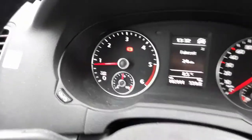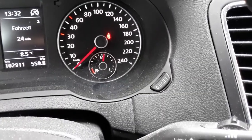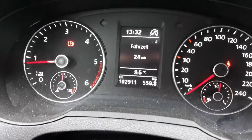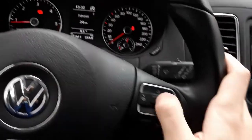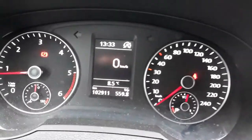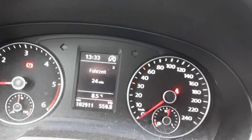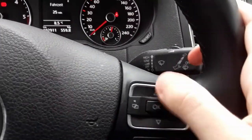On the gauge cluster: tachometer, engine temperature gauge, speedo, fuel gauge, and your trip reset. The display always shows the clock, the outside temperature, odometer — this Sharan has 102,000 kilometers on it — as well as the trip meter. You can go through oil temperature, a digital speedometer, instantaneous speed, distance driven, range, instantaneous fuel consumption, average fuel consumption, as well as driving time. All of this info you navigate via these two buttons.